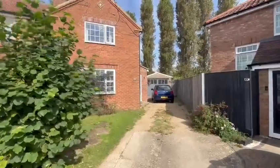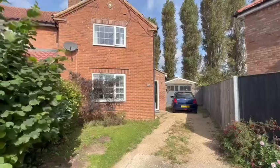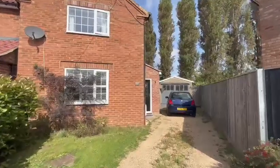As you can see at the front of the property there is ample driveway parking for a good two to three cars, a garage to the side and a nice front garden.